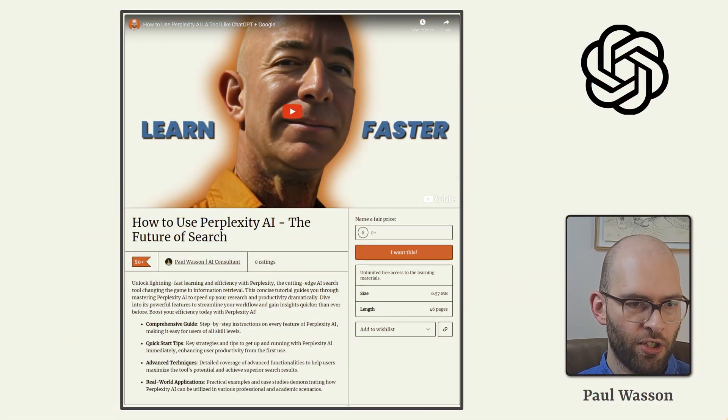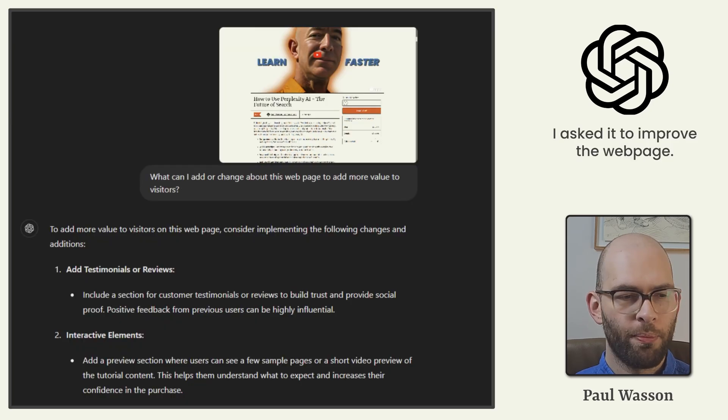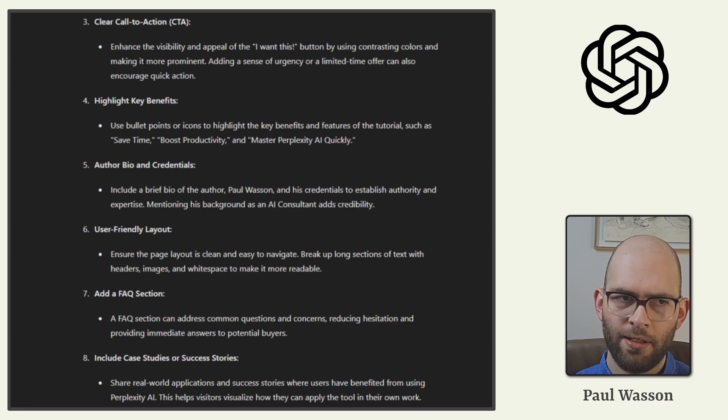In the next example, we provided GPT-4 Omni a screenshot of a Gumroad web page where free downloadable PDF versions of these videos are hosted. We asked it to improve the web page and add more value for visitors. It provided decent suggestions: adding testimonials or reviews, more interactive elements, case studies, success stories, an FAQ section, and an author bio and credentials — all good suggestions worth considering for the future.